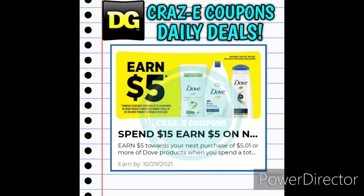Next up we have this DG Rewards for spend $15 on Dove products and you will earn $5 towards your next purchase of Dove products. With DG Rewards, you can do these deals individually or you can do them all at once — you do not have to go in and buy $15 worth of Dove all at once, it will track your progress over time. I'm going to show you the deals individually and then give you a deal that you can do all at once if you choose to.